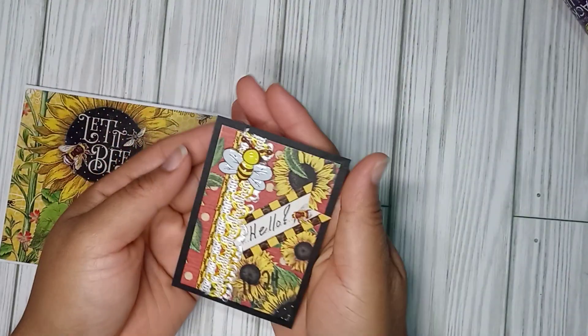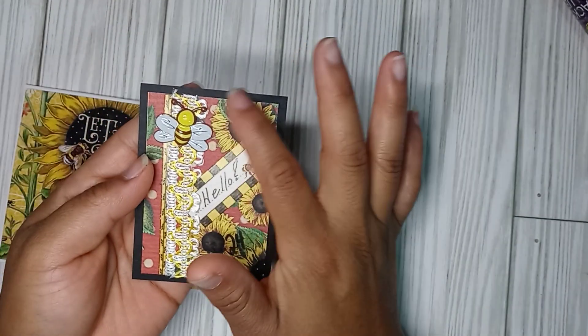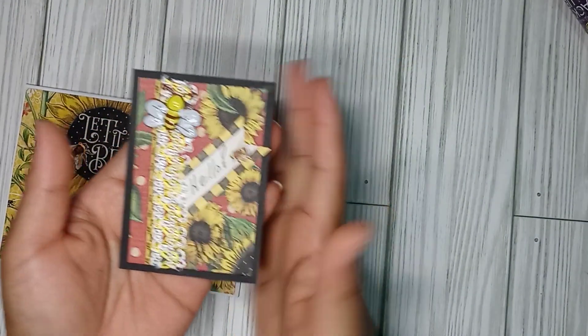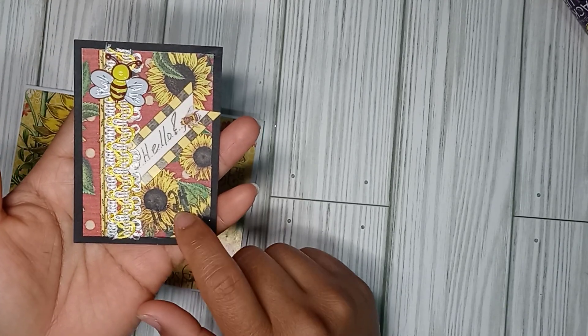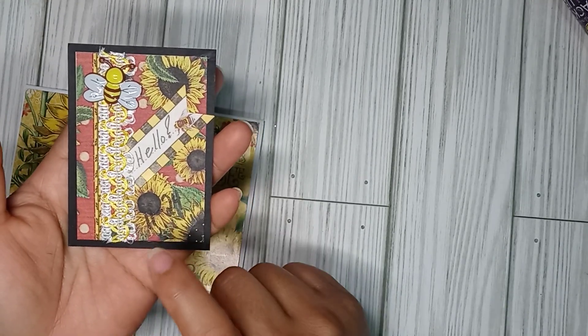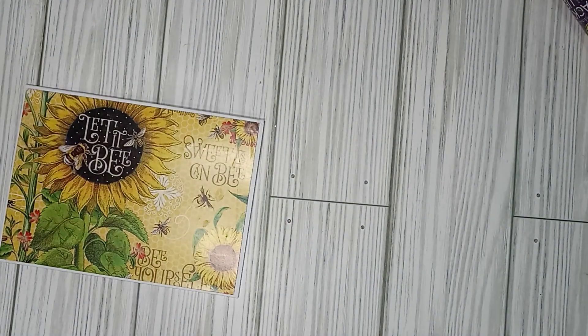And then look — bee theme! I love it, and the sunflowers. And she is November 24th. My son is November 28th, so just a few days apart.